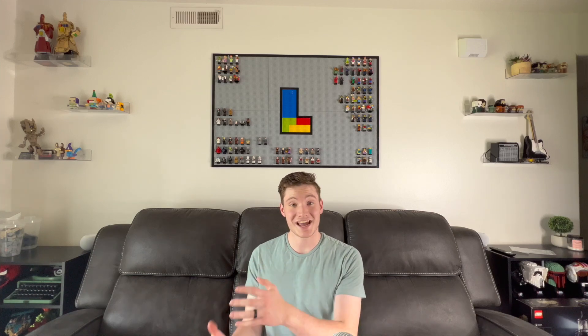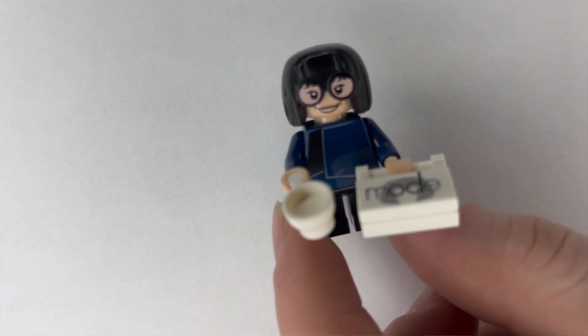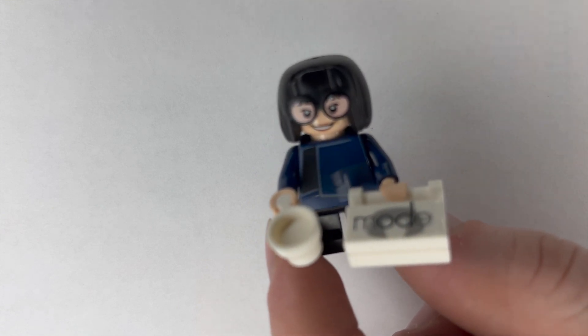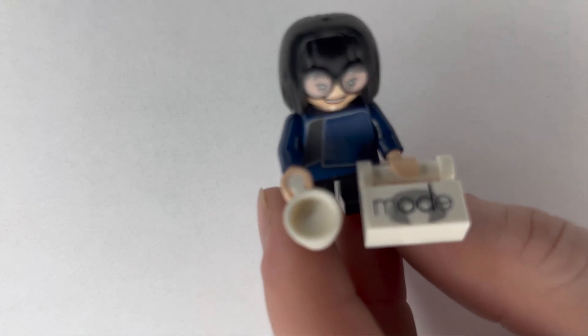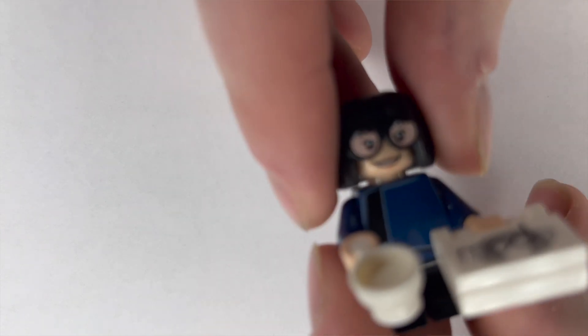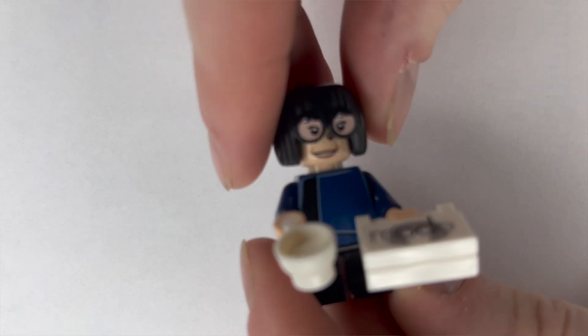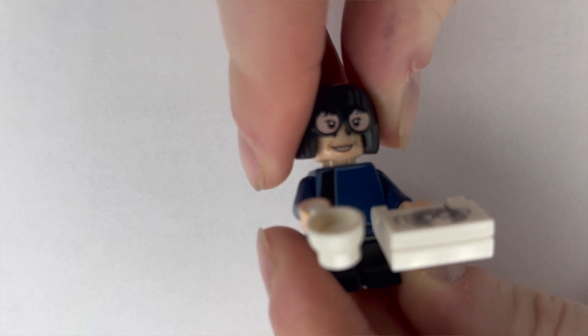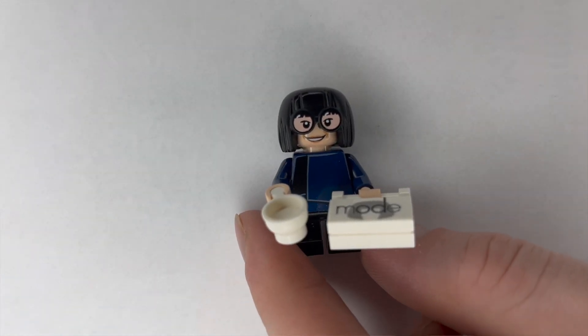Our last Incredibles character is Edna Mode. This was Ashley's number one pick for the best character and best minifigure out of the Incredibles we got. She comes with her little coffee cup, and interestingly, if you pull off her hair, she actually comes with a regular head but the eyes are attached to the head — which is kind of crazy. I haven't really seen this before in a minifigure.